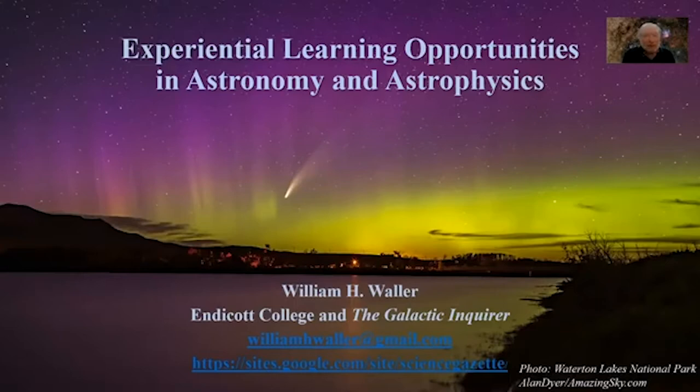I call this lesson Experiential Learning Opportunities in Astronomy and Astrophysics. You can learn more about it by going to my site, Dr. Waller's Science Gazette. Or you could just start looking outside.